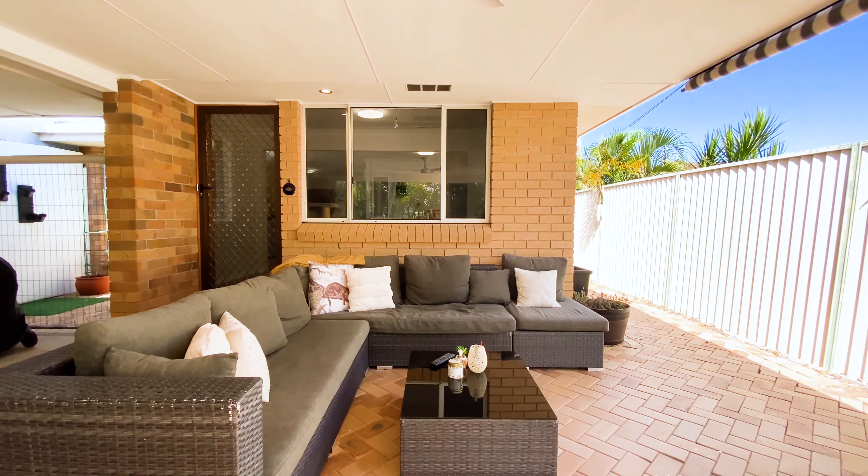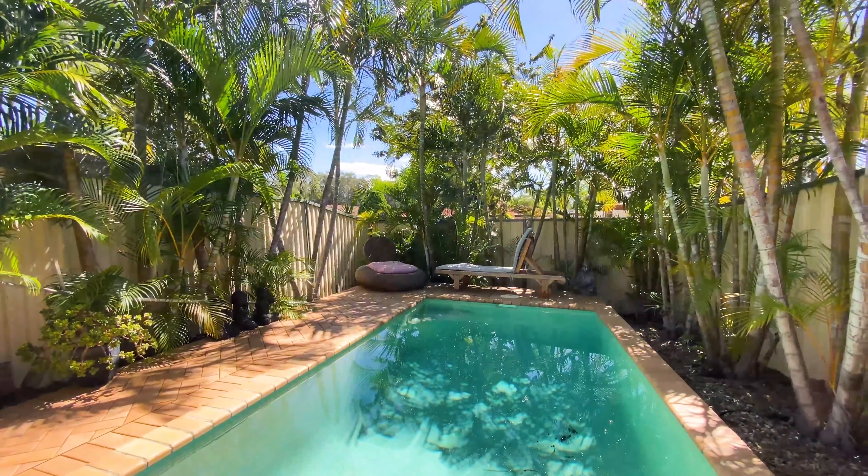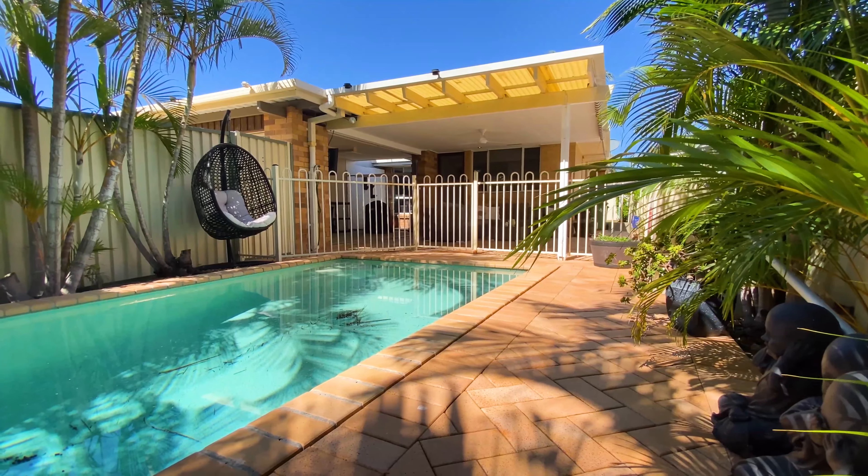Well placed outdoor spaces allow for all year round entertaining, with the perfect outlook of the sparkling, sun drenched pool.